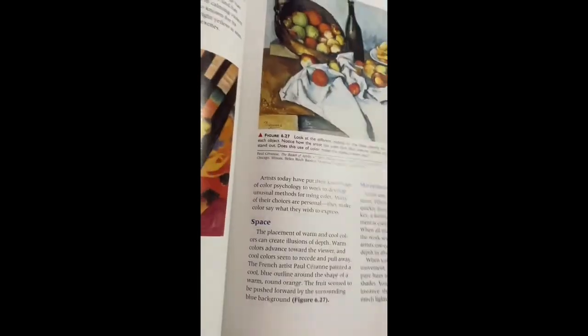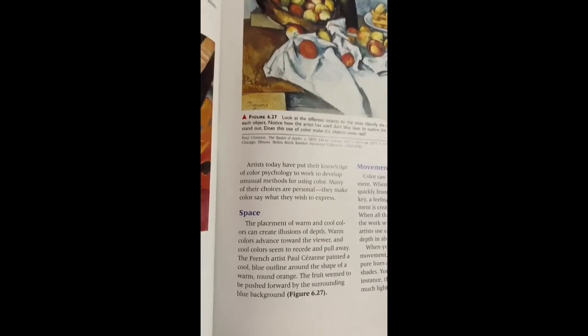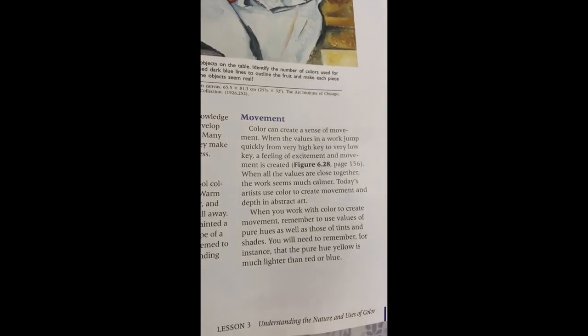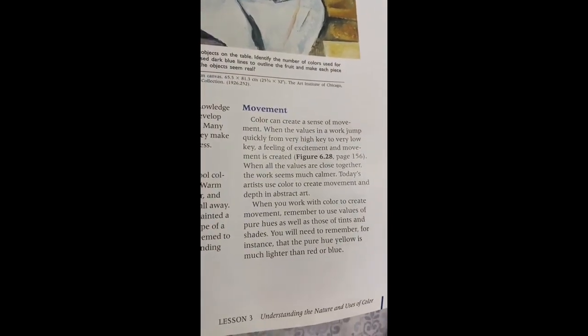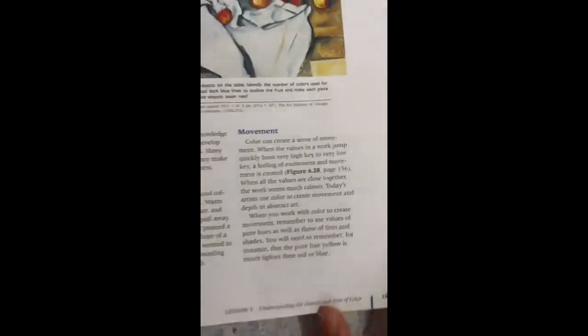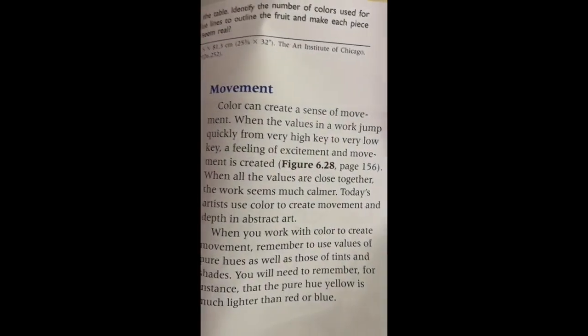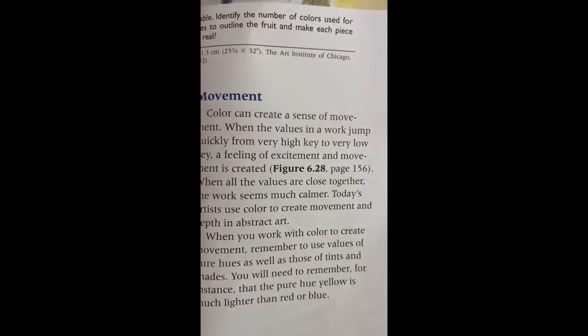Space: The placement of warm and cool colors can create illusions of depth. Warm colors advance towards the viewer while cool colors seem to recede and pull away. Movement: Color can create a sense of movement. When values jump quickly from high key to very low key, a feeling of excitement and movement is created. When all the values are close together, the work seems much calmer.